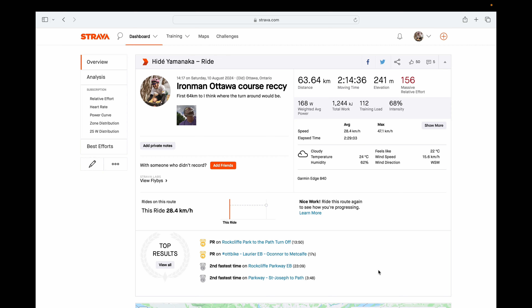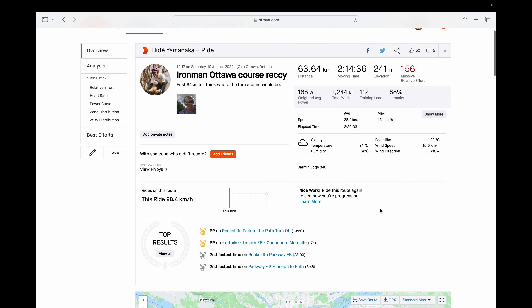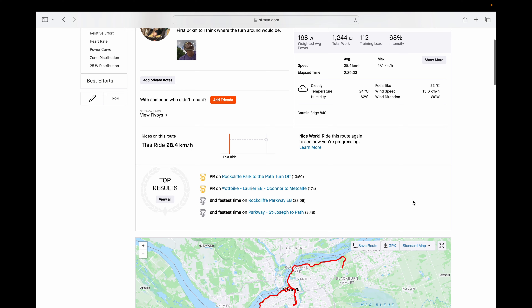That is the conclusion of the first loop of the Ironman Canada Ottawa 2025 bike course — about 63 to 64 kilometers, with 241 meters of elevation. That was consistent on my Garmin and on Strava as well.